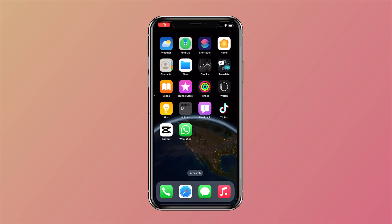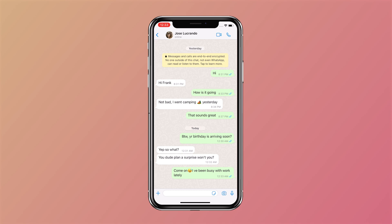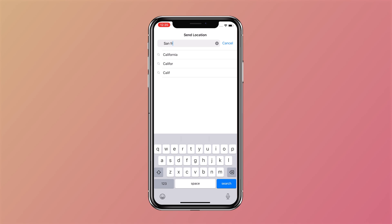How to get there? First, launch WhatsApp, then open the chat with the friend you want to fool. Tap on the plus icon on the left side of the chat box. Choose location from the options displayed. At the top of the location page, there is a search bar — type a safe place to convince them.